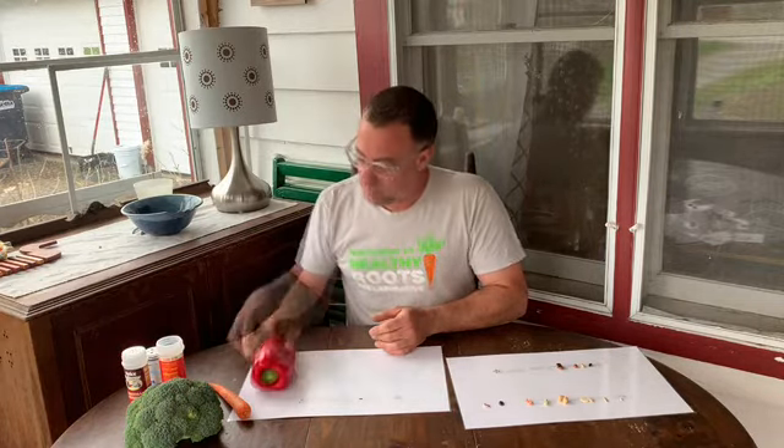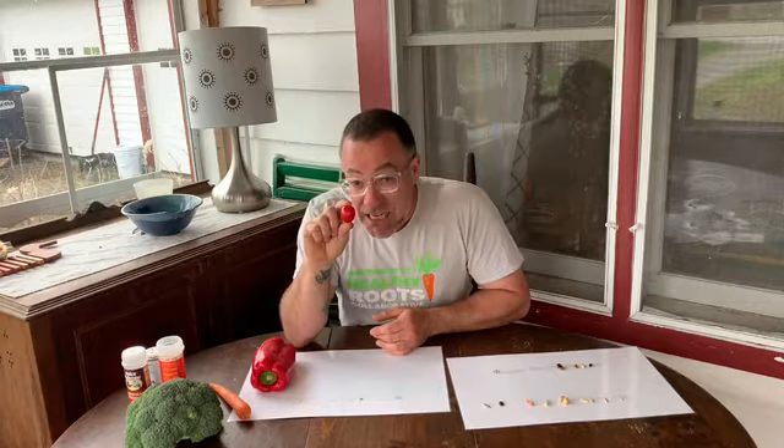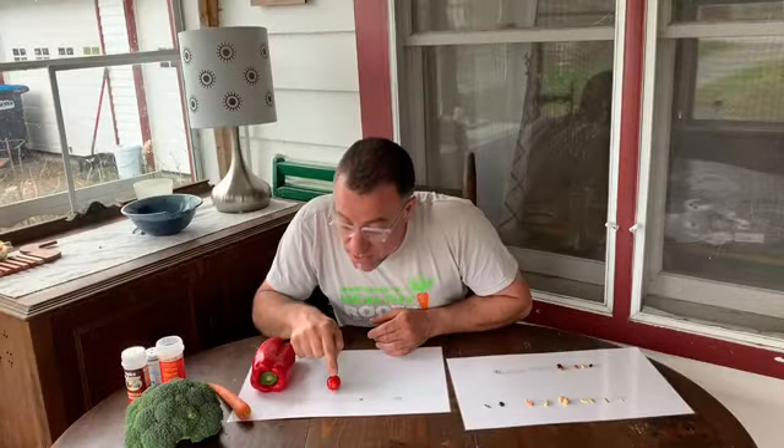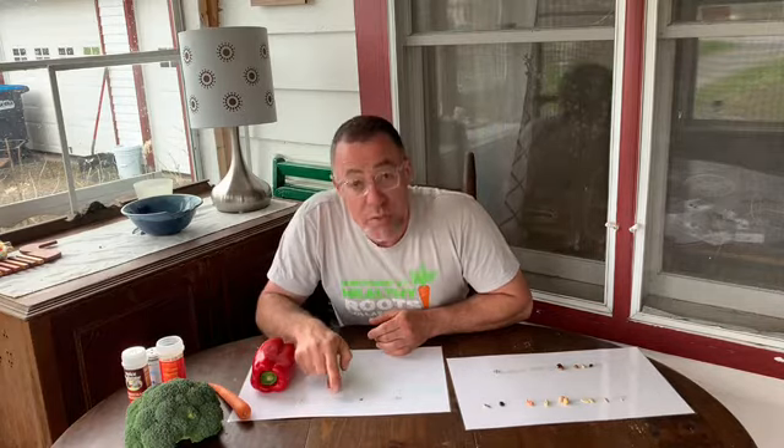These seeds grow into plants that could have anywhere from five to ten or even more peppers on them. This is a little tiny tomato — it's a great tomato. In this tomato, they have little tiny seeds. This one's dry, but when you cut this seed open, the seeds look a little different. Tomatoes come in a lot of sizes and colors as well, but most of the seeds are around that size.